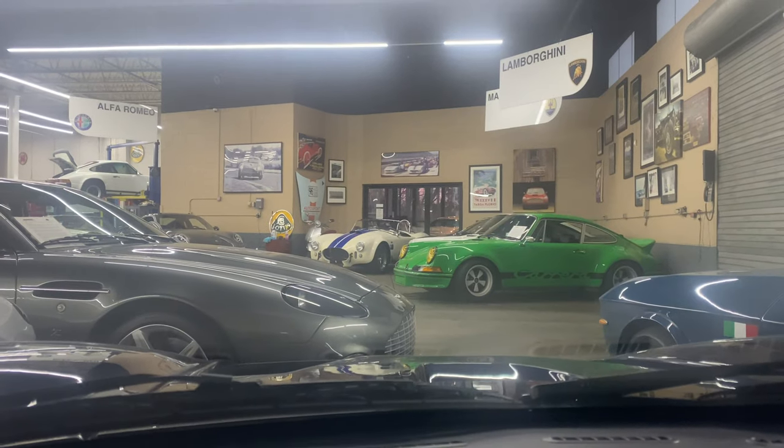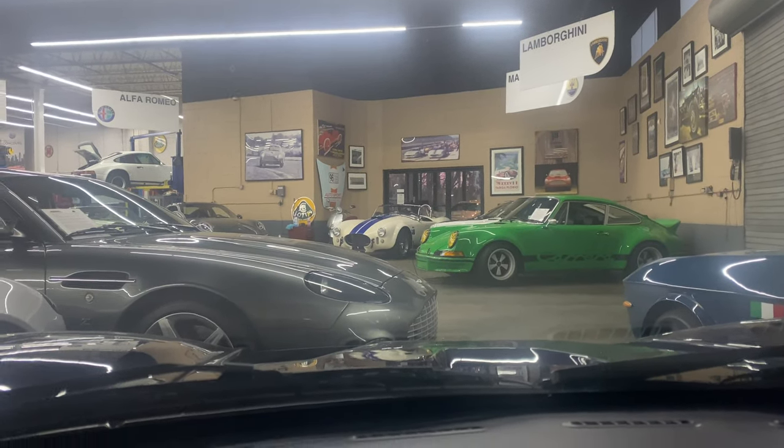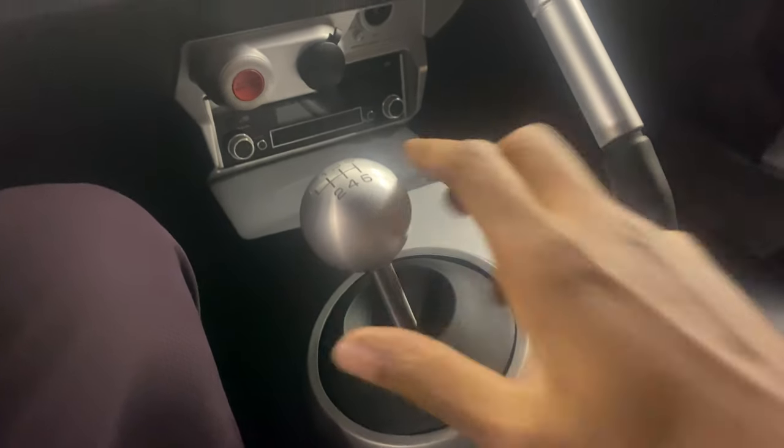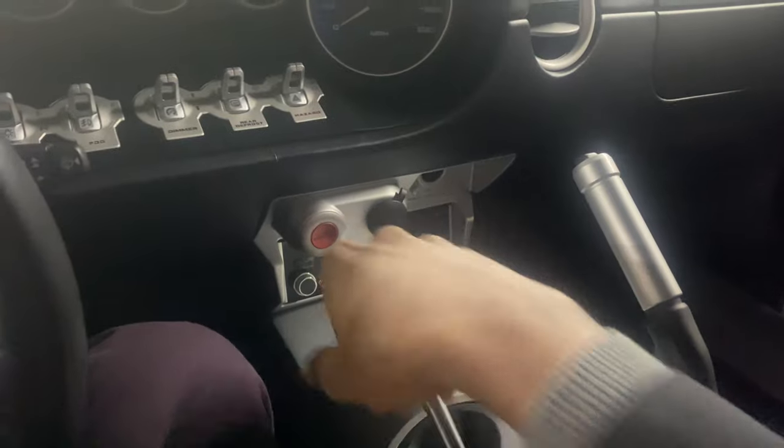The Ford GT is definitely that car. As I have said before, this is the greatest American car that's ever been made. If you compare it to anything else — yeah, you have the Cobra down in the distance, which is iconic — but in terms of usability, this is definitely the most usable, iconic car you could possibly get. Nothing even comes close.